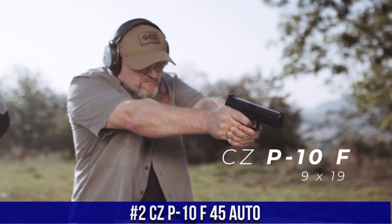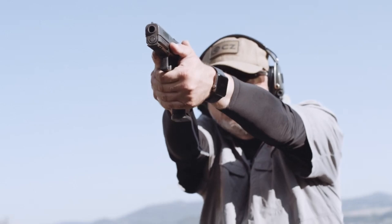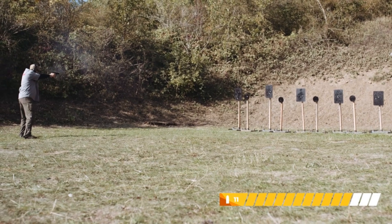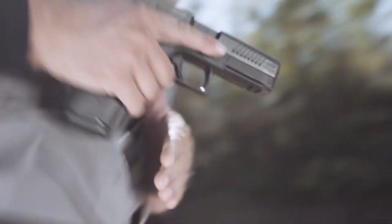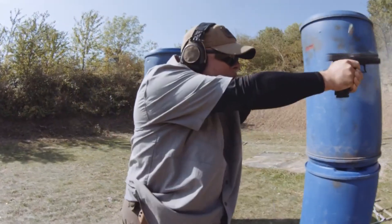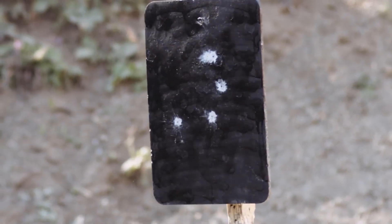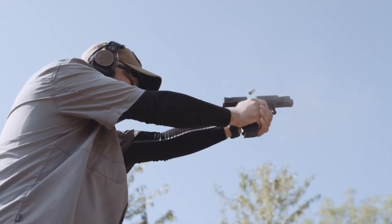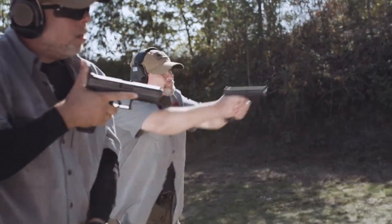Number 2: CZ-P-10 F in .45 Auto — a powerhouse of a pistol that combines the reliability of CZ with the stopping power of .45 caliber. The CZ-P-10 F offers a 15-plus-1 round capacity, providing ample firepower for self-defense or target shooting. With its compact size and ergonomic design, it offers a comfortable and controlled shooting experience. The CZ-P-10 F features a crisp trigger pull, ensuring precise and consistent shots. Its durable polymer frame and corrosion-resistant slide make it a reliable companion in any environment. With its interchangeable backstraps and ambidextrous slide stop, this pistol caters to individual preferences. The CZ-P-10 F in .45 Auto is the ultimate choice for those seeking a compact, reliable, and powerful handgun.